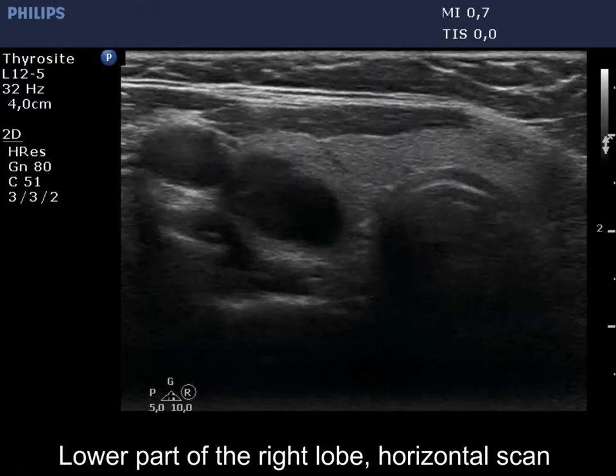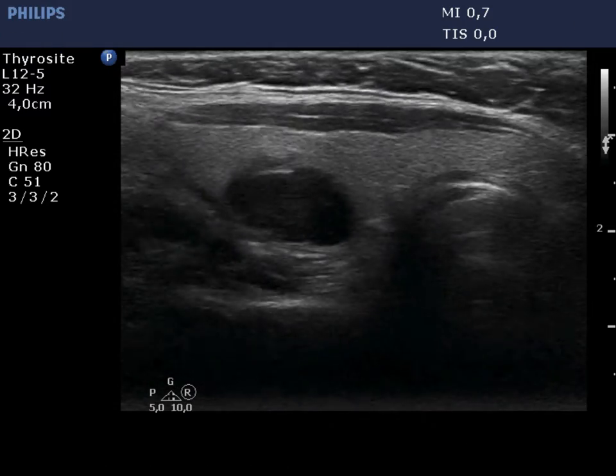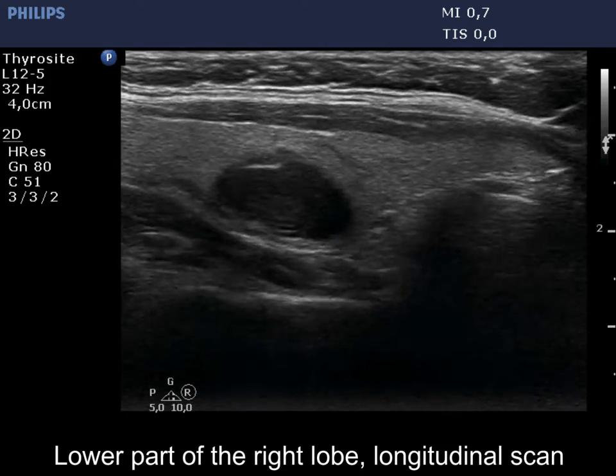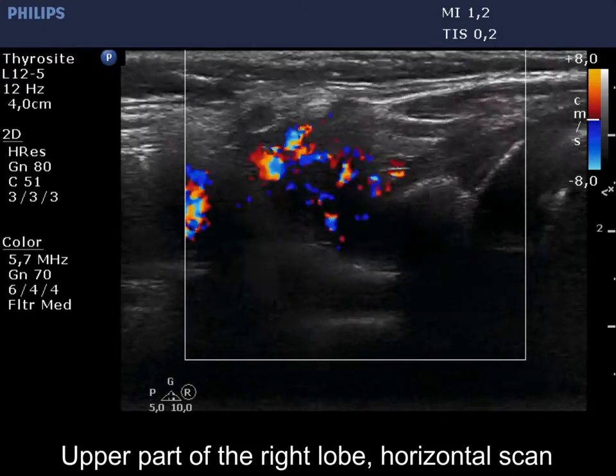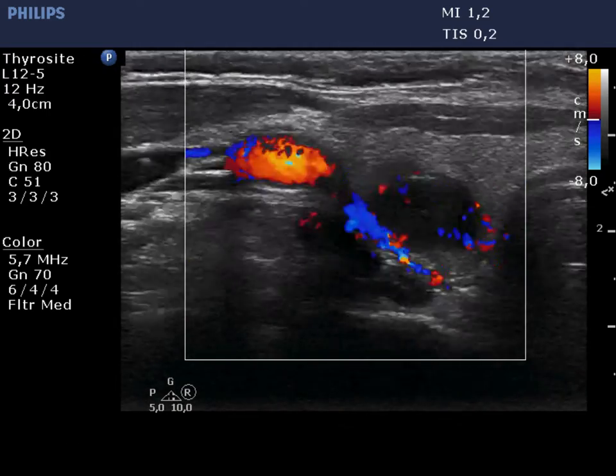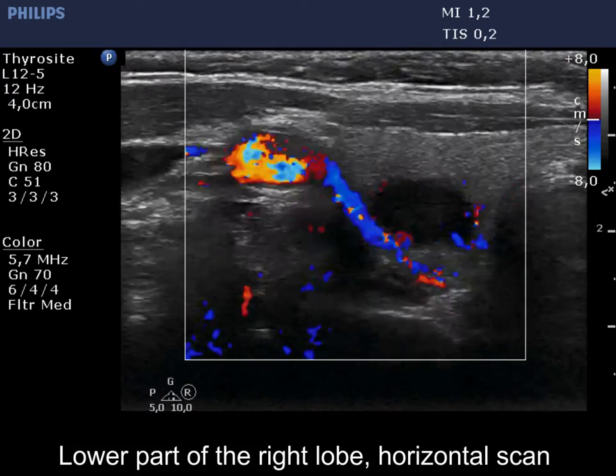The nodule in the middle part is deeply hypoechoic and has echogenic intrannodular lines. The intrannodular vascularization of the dorsal nodule is irregularly increased, while it is also present in the separate lesion located in the middle third of the lobe.